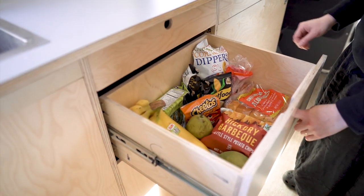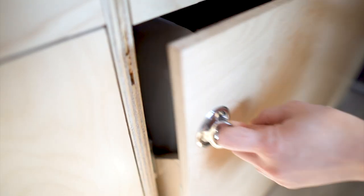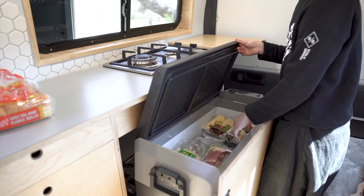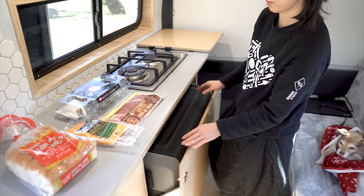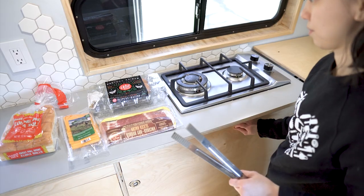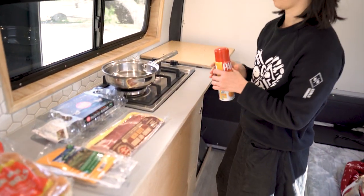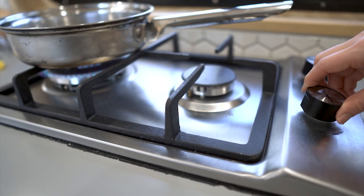We like to have plenty of food and snacks for our camping adventures, so we have two deep drawers for dry and canned foods and a spacious 53-quart fridge that tucks away on drawer slides. We try to prepare most of our meals in the van because it adds to the feeling of being at home.